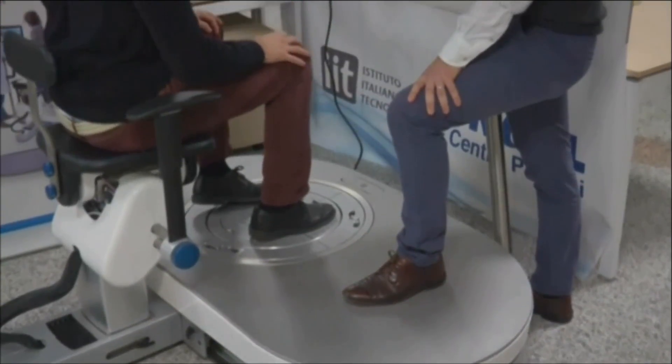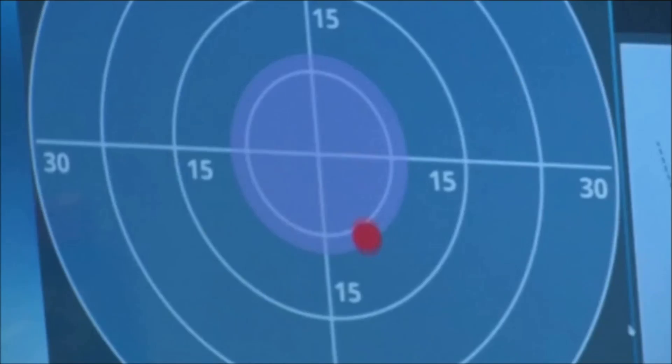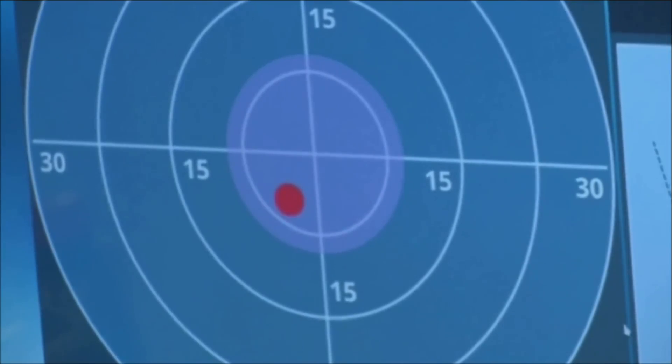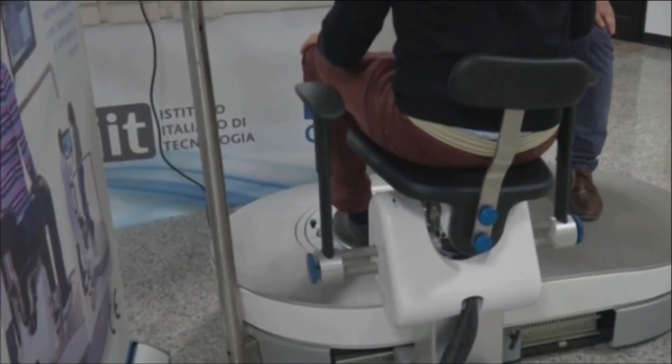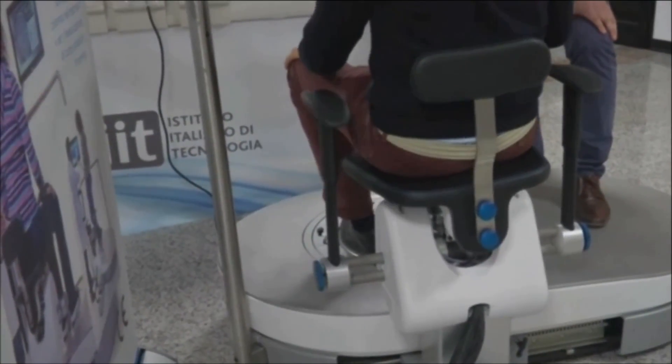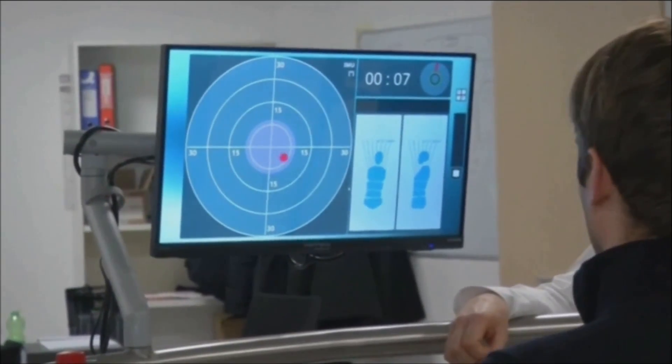Seated or standing, HuNova guides patients through a series of custom-made exercises to strengthen and condition specific parts of the body. This device is able to profile the biomechanical parameters of each patient and find out what is the best strategy to complete a certain target of recovery, depending on the pathology. During the session, the therapist and the patient can work together through the machine to identify the best way of following the rehabilitation process.